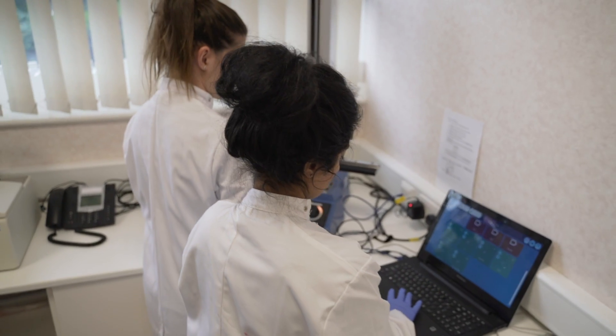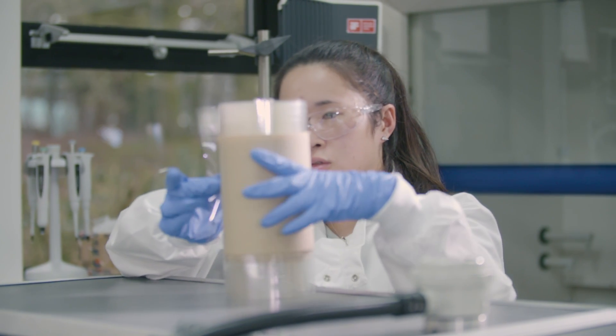Each time we make a different product we learn the manufacturing process a little bit more, and by retaining that intellectual property in-house it means that we can be more efficient each time we develop a new product.